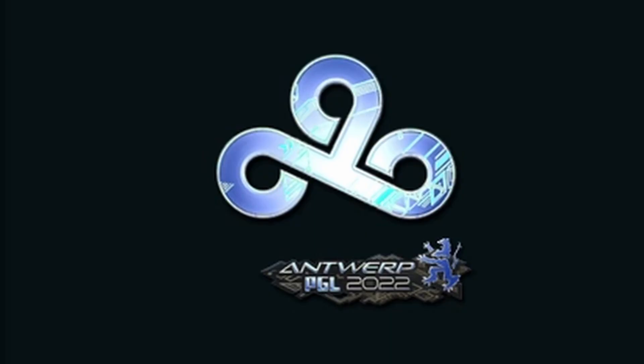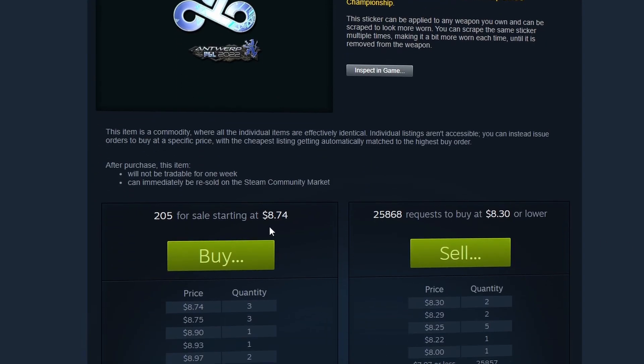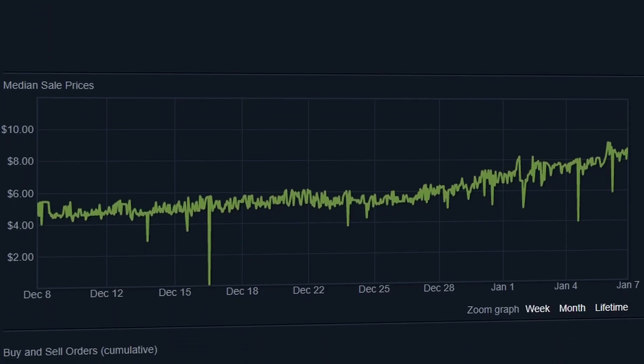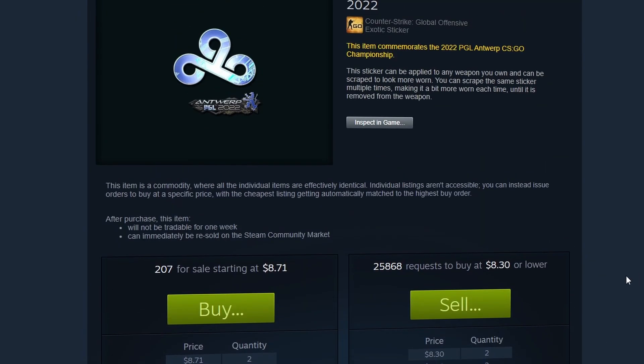One of the most popular stickers inside of this capsule is the Cloud9 Holo, and when we look at its most recent performance, you will see that it is over $8.74 on the market. Its recent performance has caused it to double in price — you will notice on December 9th it was selling for $4.43, and now it's selling for over $8.60. It has essentially doubled in price throughout the last month.